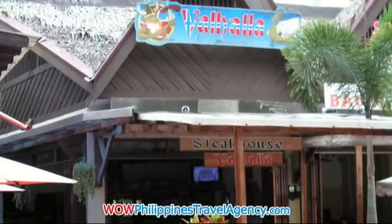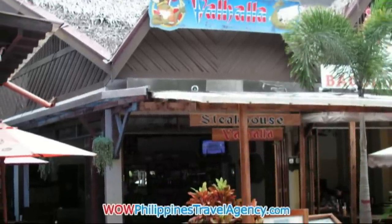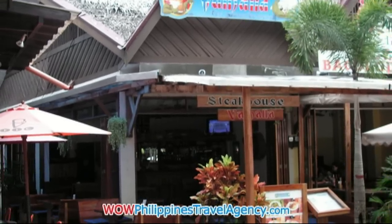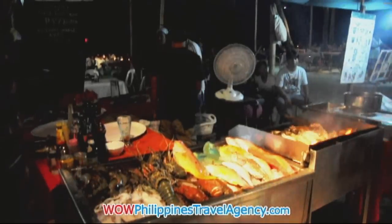Walhalla Steakhouse, located in the mall area, right across from the Greek place Sima. The food is really good — a little bit pricey, but it's good.